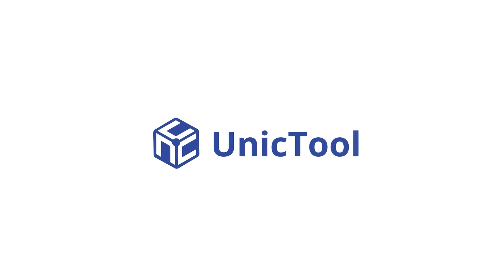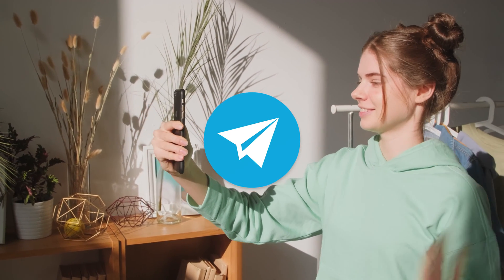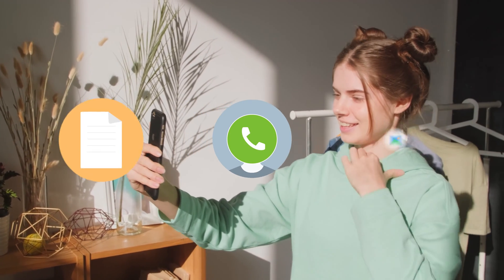Welcome to UniqueTool channel. Telegram is an open-source messaging platform that allows users to video call, text, and share images.